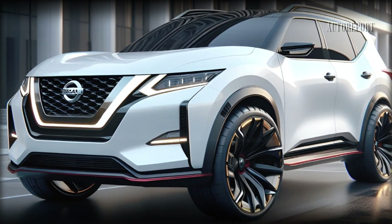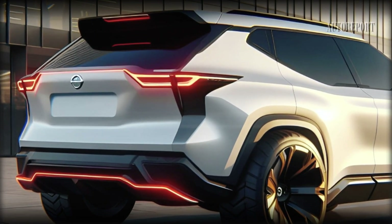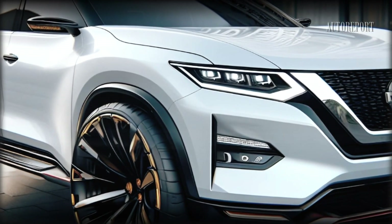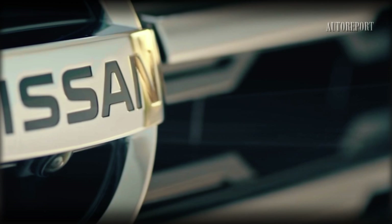Before we wrap up, mark your calendars — Nissan Motors is introducing the 2025 Nissan Xterra in three trims: SE, Titanium, and Platinum, with prices starting around $35,000 to $40,000. So gear up for an unforgettable off-road experience with the next-generation Nissan Xterra.